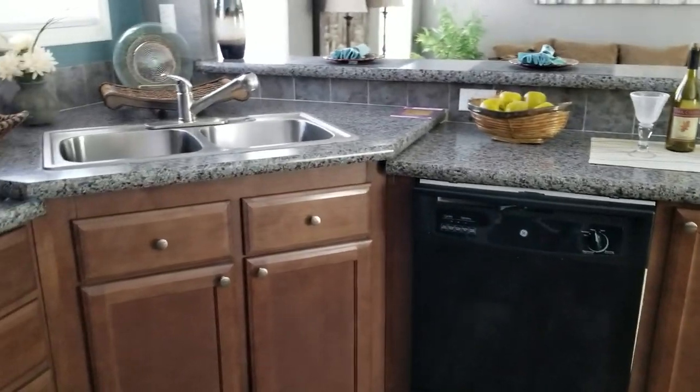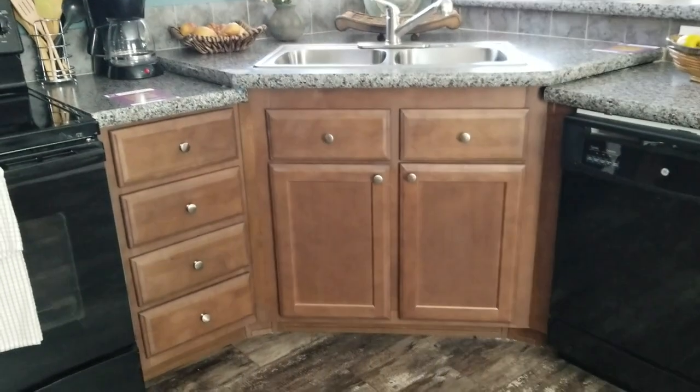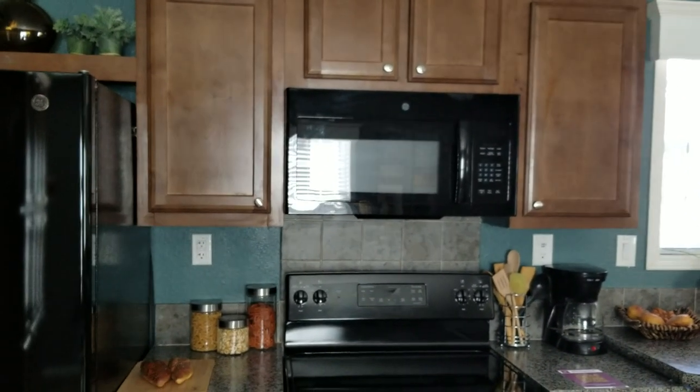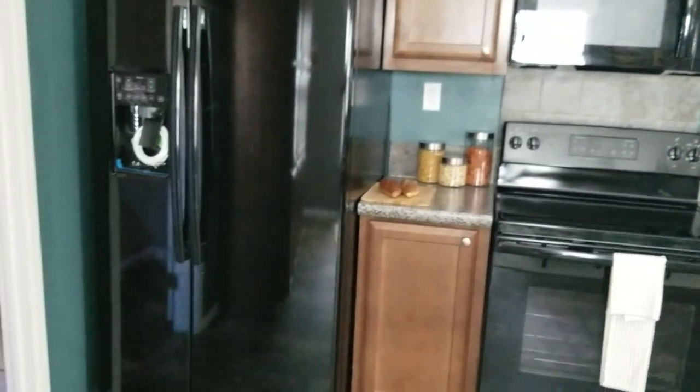We use all GE appliances — the appliance package in here is standard. The wood cabinets are also standard in this home. You get to choose all of your colors and decor: appliance packages, flooring, cabinetry.